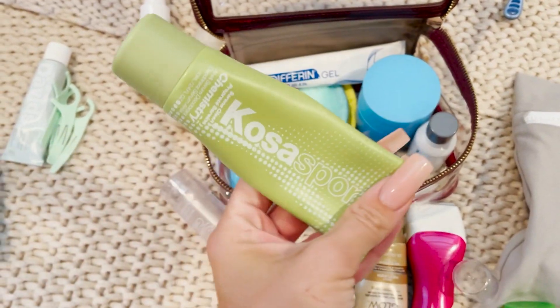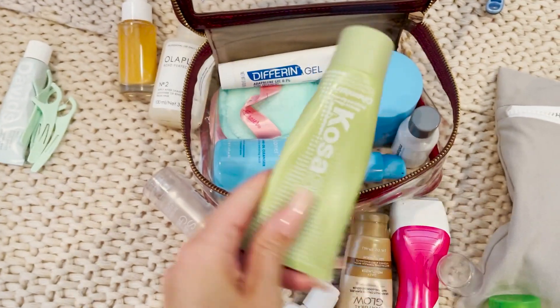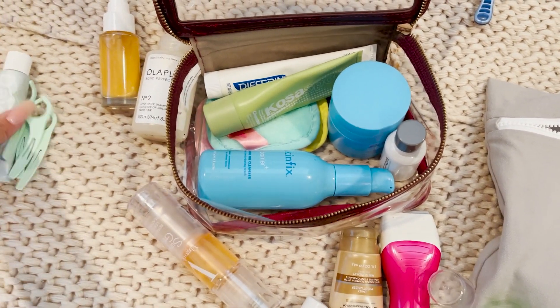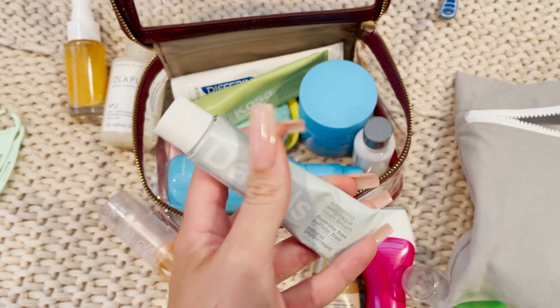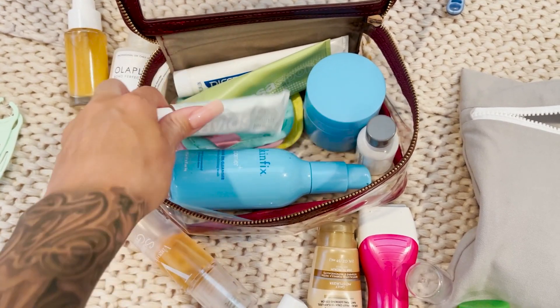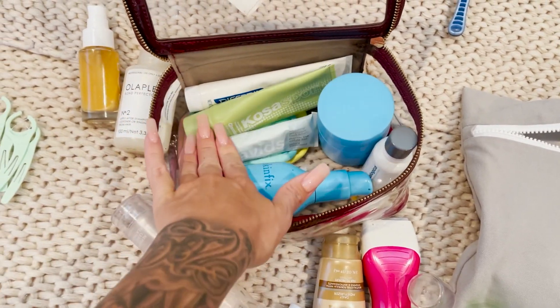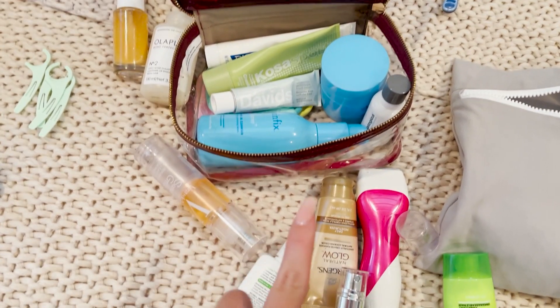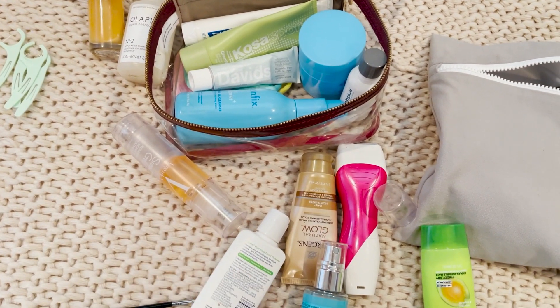Let's throw in my favorite deodorant — this is from Kosas, this is really good. My favorite toothpaste — I got a little travel size David's, they actually sent that to me recently in a PR, so I'm going to bring that. I still need to get my toothbrush but I'm going to leave that out because I need to use it tonight and in the morning.